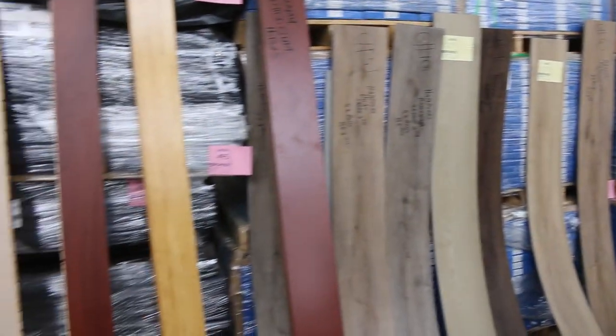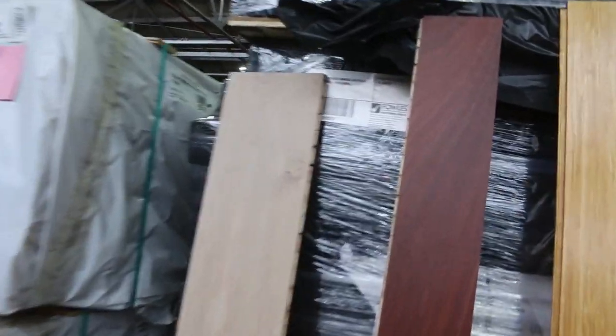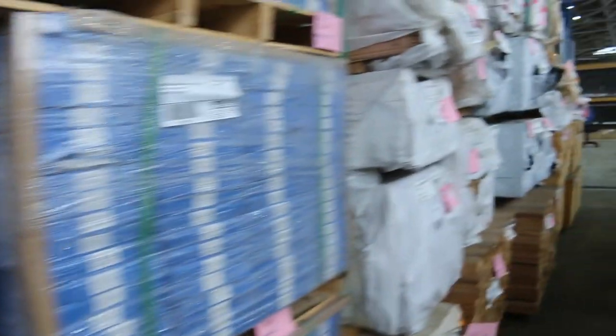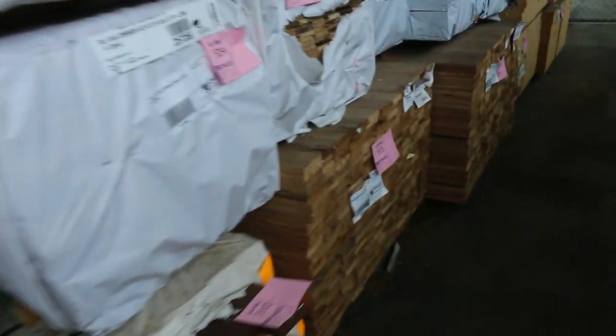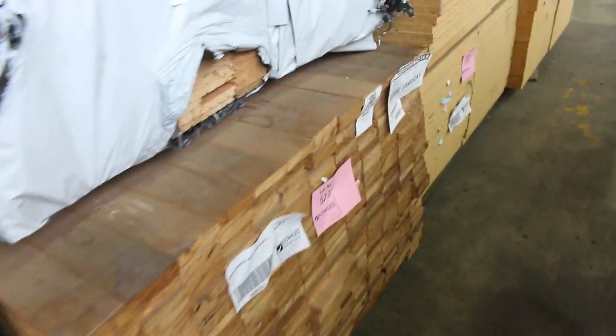We've got quite a few packs of hybrid flooring, and a couple of packs of engineered stuff in there as well — a good little mix. There's overlay flooring in a few different species: there's Tassie Oak, there's Southern Ash as well. There's some nice 85x14 Southern Ash.